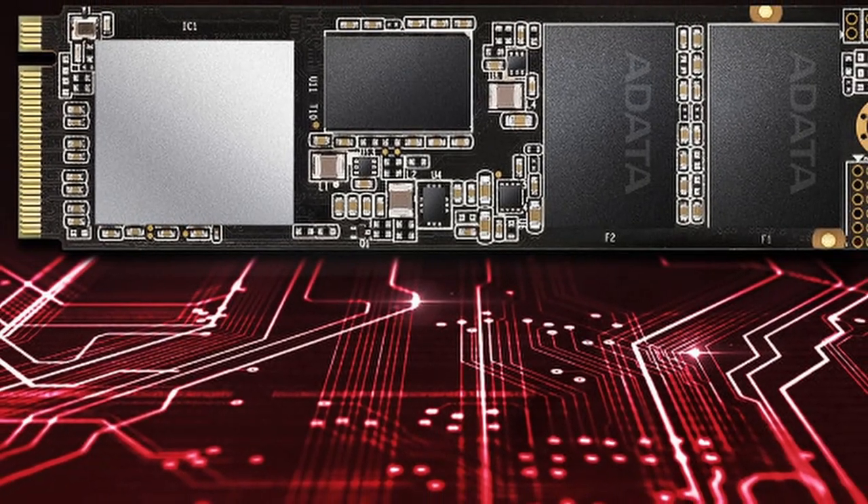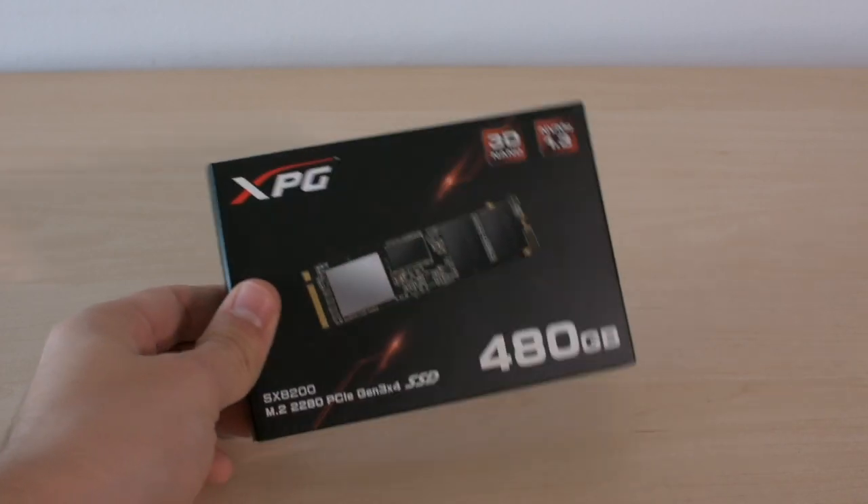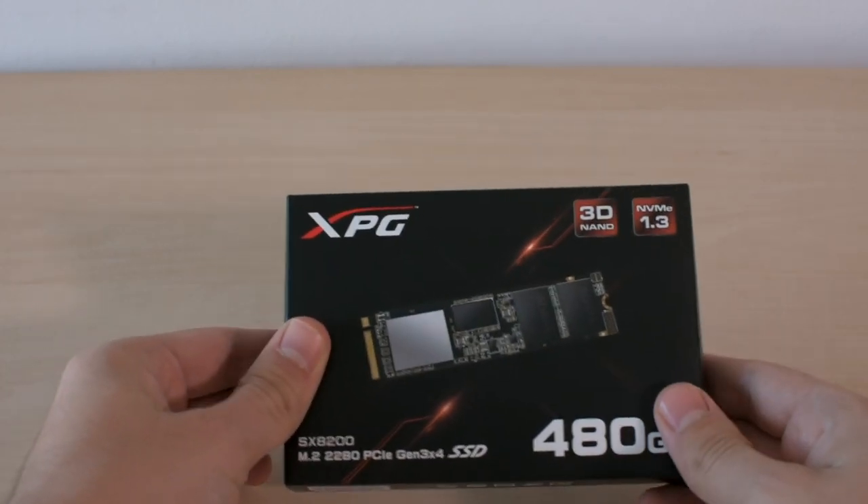Hey there everyone, today we will quickly discuss an interesting Adata product — we are talking about the Speedy SSD SX8200.